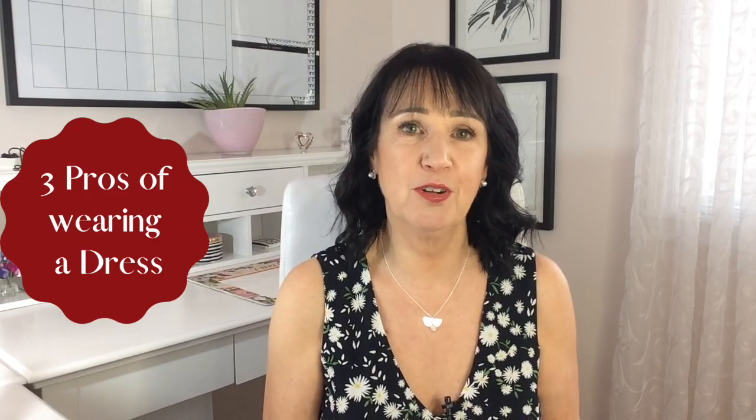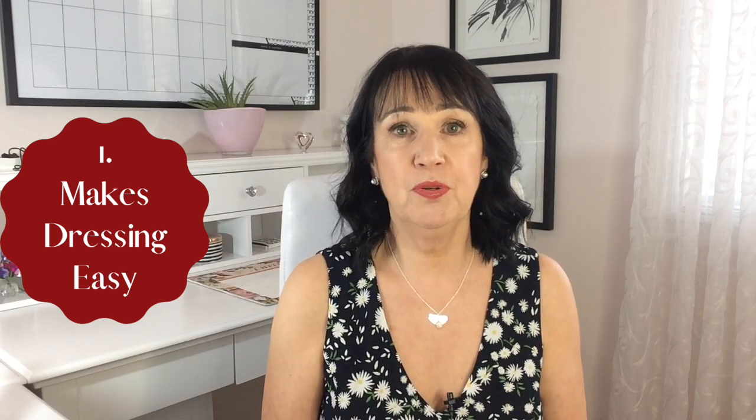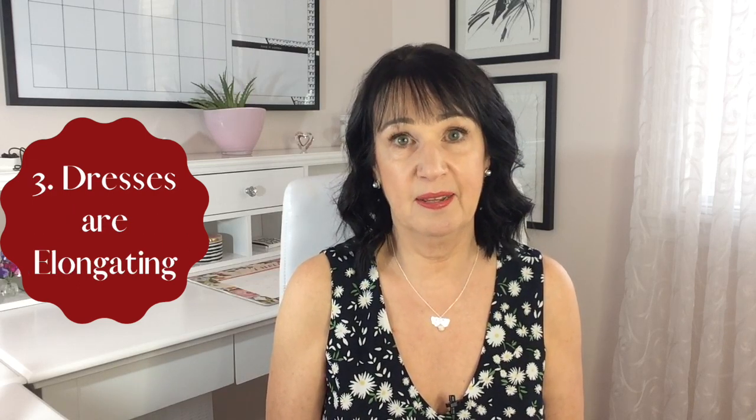So here are three pros of wearing a dress. Number one, it's easy to get dressed with a dress because it's just one item. Once you get the right material, the right shape for your body, the right length, and you know which shoes to wear with it, all you need is a sweater or jacket and you're ready to go. Dresses easily hide tummies and they are also elongating. So if you don't have a dress in your closet right now, after this video maybe you'll be enticed to go buy one — especially in summertime, it makes getting dressed so much easier.